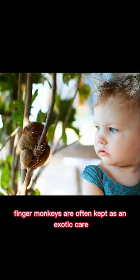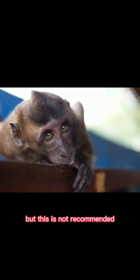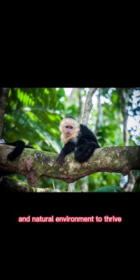Finger monkeys are often kept as exotic pets, but this is not recommended as they require specific care and a natural environment to thrive.